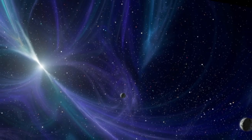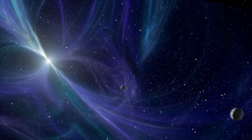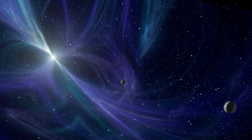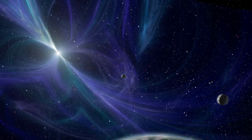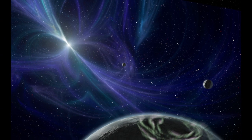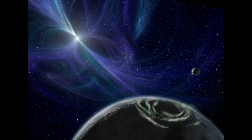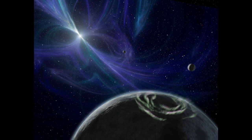Perhaps the strangest known planetary system orbits the pulsar PSR B1257+12, the neutron star remnant of a supernova. Astronomers have detected three planets that either survived the explosion or formed afterwards in this region filled with spinning magnetic fields and hostile radiation.